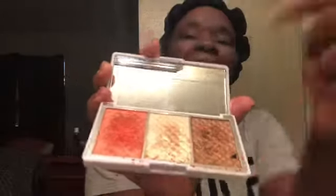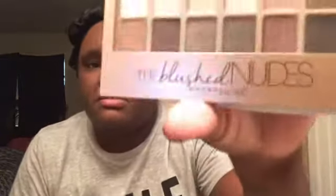Most of the time for my eyeshadow I use highlights — like this right here, it's actually a brown and brightener palette, but I mix it together and use it for eyeshadow. For eyeshadow I'll probably use one of these — these are new, I haven't really used them much — but this is the Blush News by Maybelline or either the Total Temptation by Maybelline. Yeah, I know it says tester, but that's another story.